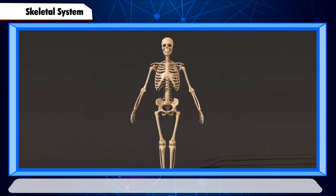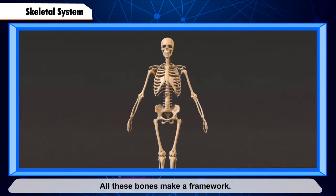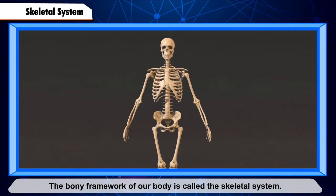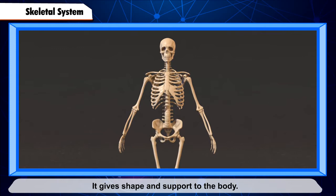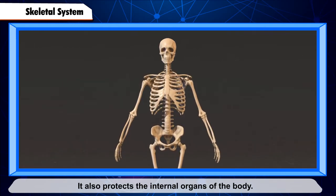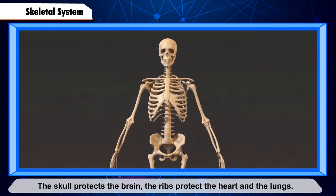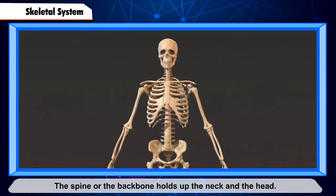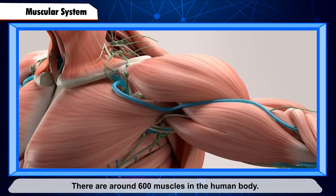Skeletal System. Our body is made up of 206 bones. All these bones make a framework. The bony framework of our body is called the skeletal system. It gives shape and support to the body. It also protects the internal organs of the body. The skull protects the brain, the ribs protect the heart and the lungs, and the spine, or backbone, holds up the neck and the head.